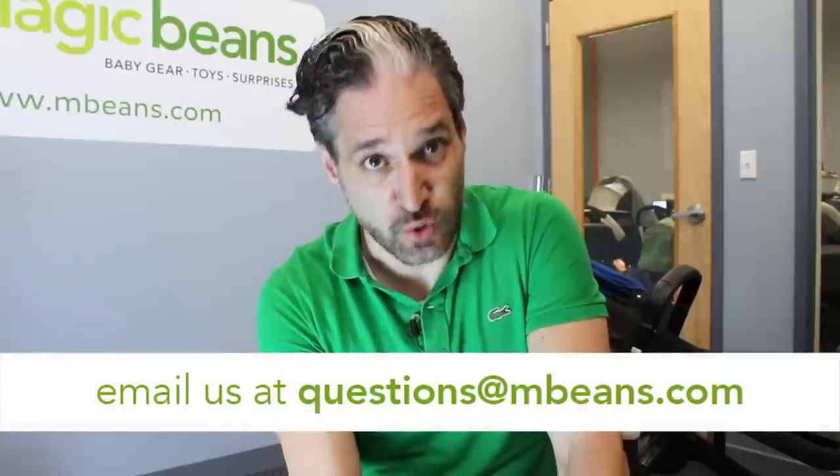Hey, this is Ellie from Magic Beans. In this video I'm going to be comparing the Bugaboo Buffalo and the Bugaboo Fox. Don't get your heart set on the Bugaboo Buffalo because it's being discontinued, but it's being replaced with the Bugaboo Fox. If you're wondering what the differences are and how it has changed — it's become smaller, it's become lighter — I'm going to break it all down for you in this video.